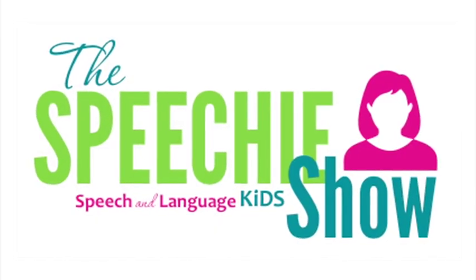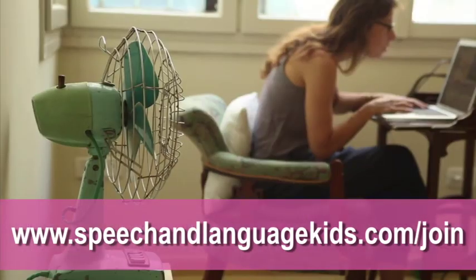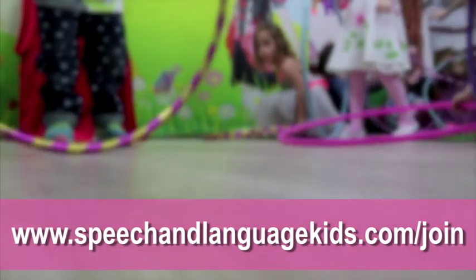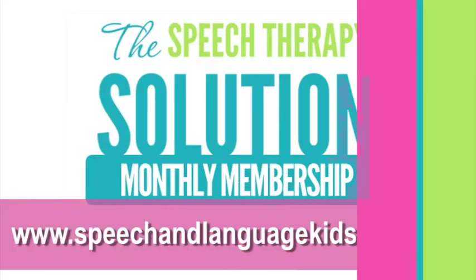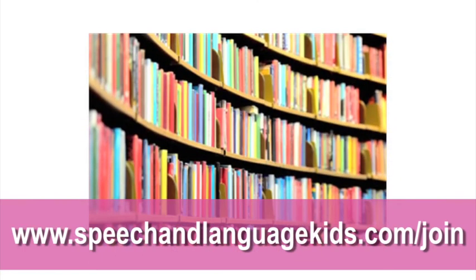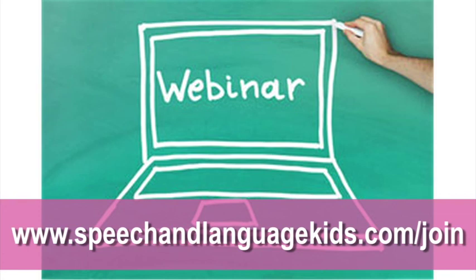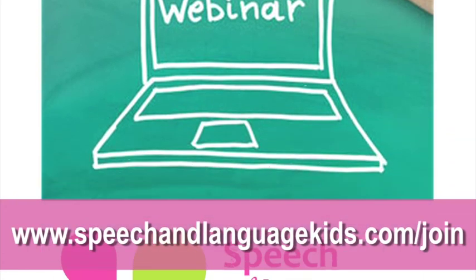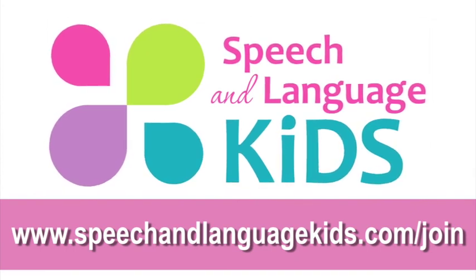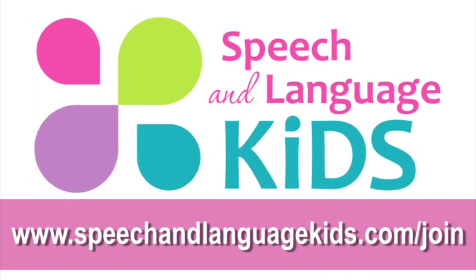Thanks for joining us today on The Speechy Show. We hope today's tips have helped you feel a little less stressed and a little more confident about your work. If you're looking for more stress busters and confidence boosters, join us in The Speech Therapy Solution, where you'll get access to a huge library of premium training videos, print-and-go therapy materials, weekly Q&A calls, and a monthly webinar for continuing education credit. Head over to speechandlanguagekids.com/join to check out all the amazing benefits.